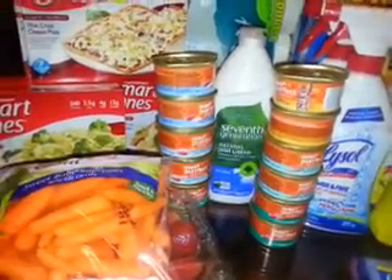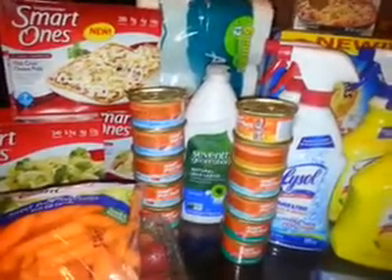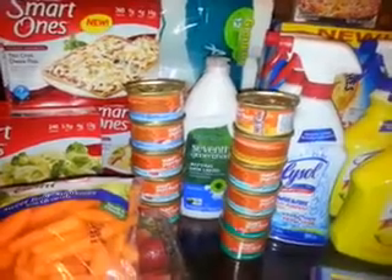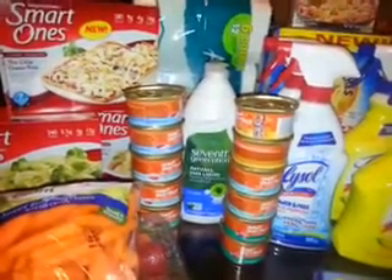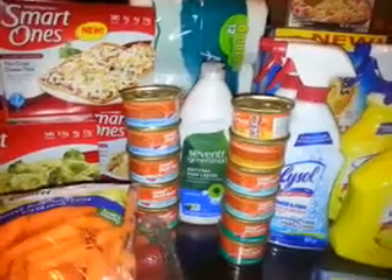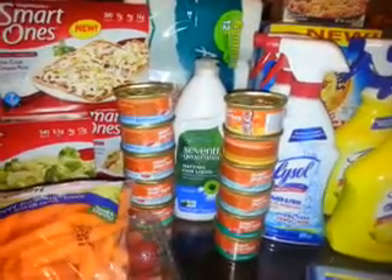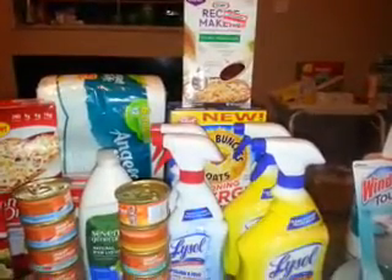The Angel Soft — six double equals 12 regular — was $3.29. I had a 50 cent Target coupon making it $2.79, a 15% Cartwheel making it $2.37, and I used the 55 cent manufacturer coupon from the Angel Soft Facebook page, making it $1.82.